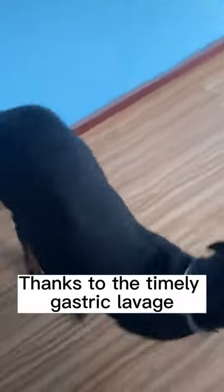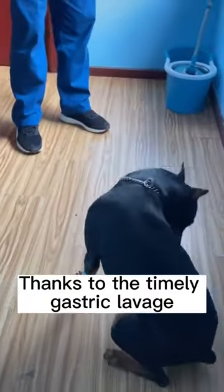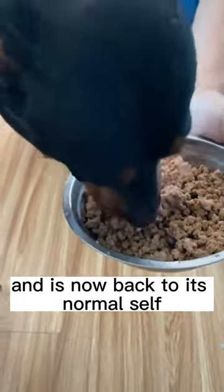Three days later, thanks to the timely gastric lavage, the dog has recovered quickly and is now back to its normal self.